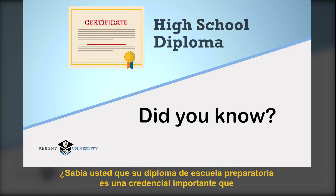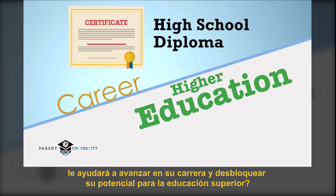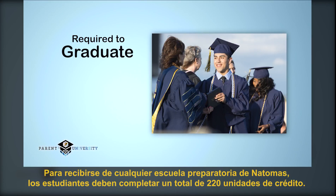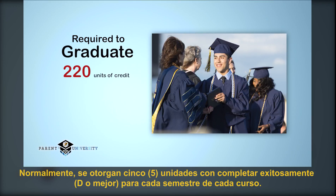Did you know that your high school diploma is an important credential that will help you advance your career and unlock potential for higher education? In order to graduate from any Natomas Unified High School, students must complete a total of 220 units of credit. Normally, five units are granted for successfully completing each semester of each course.